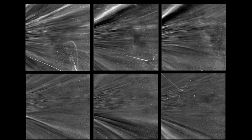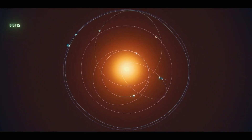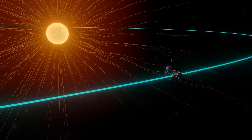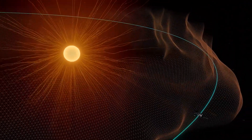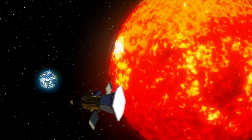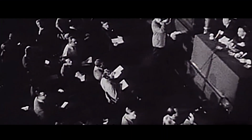And the Parker Solar Probe isn't done yet. On March 17, 2023, the spacecraft completed its 15th close approach to the Sun, coming within just 5.3 million miles of its scorching surface. This latest orbit also placed the Parker Solar Probe in direct view of Earth and several other Sun-observing spacecraft, providing a unique opportunity for collaborative observations and data gathering.